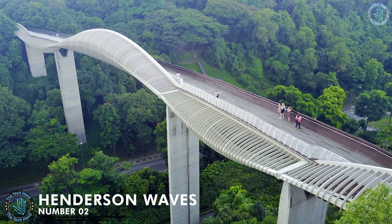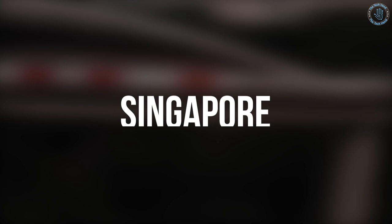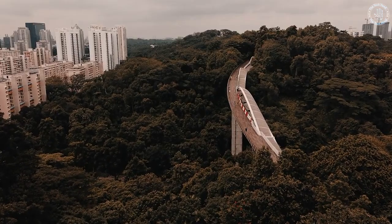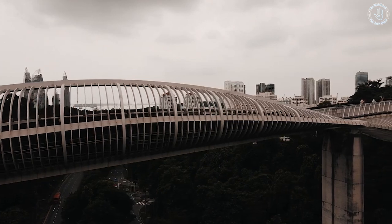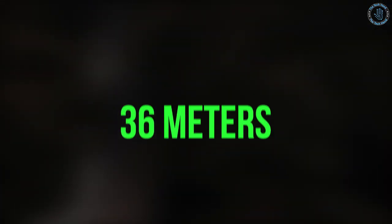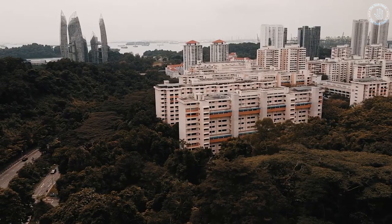Number 2: Henderson Waves Bridge. The Henderson Waves Bridge is a pedestrian bridge located in Singapore. It spans Henderson Road and connects Mount Favre Park to Telukblanga Hill Park. The bridge is known for its unique and innovative design, which features a series of undulating steel waves that rise and fall in a continuous loop. The bridge is elevated 36 meters above the ground, providing stunning views of the surrounding cityscape and the harbor.